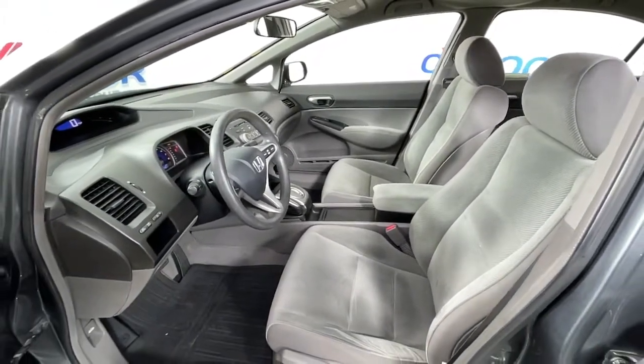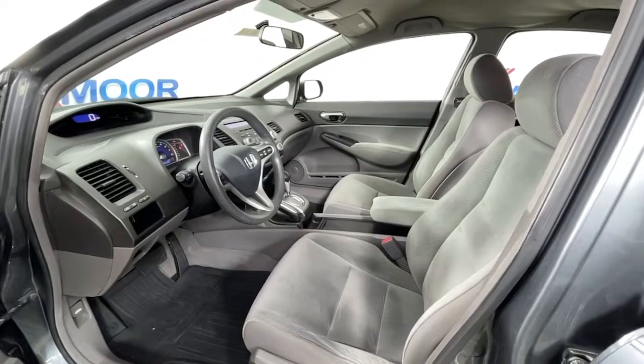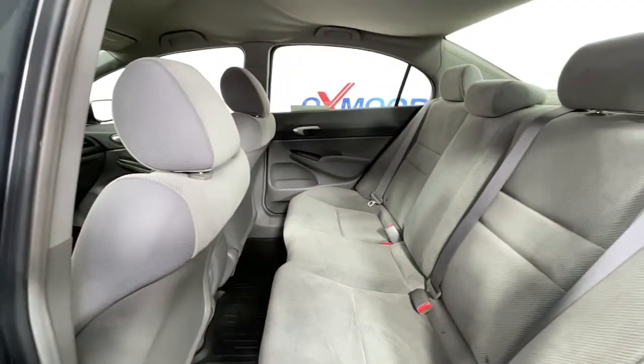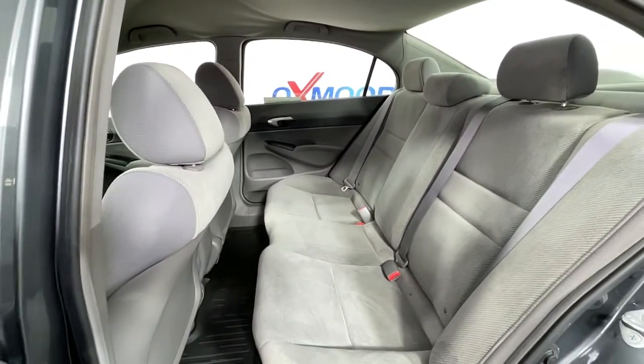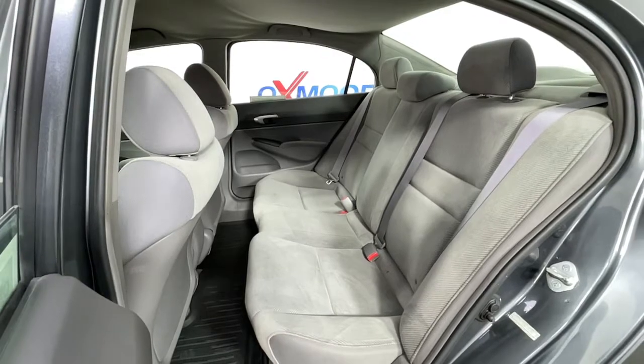These are just some of the great options this vehicle comes with: keyless entry, power windows, bucket seats, power steering. Refined yet aggressive, efficient yet powerful — that's the Honda Civic Sedan. All it needs is you.